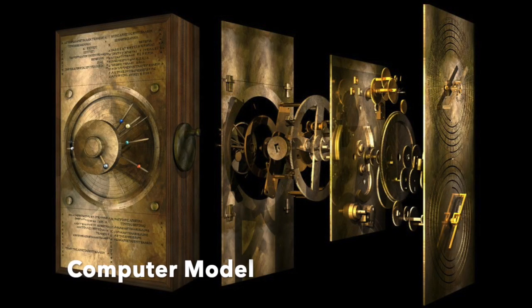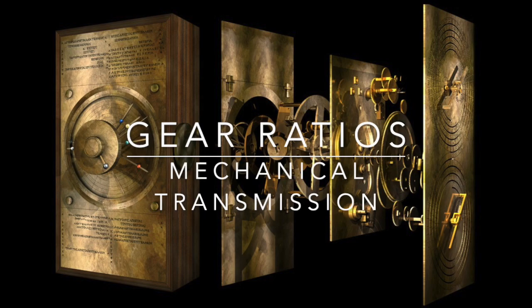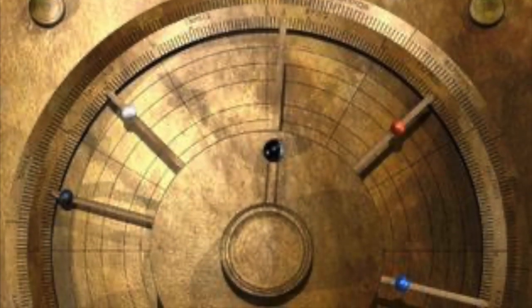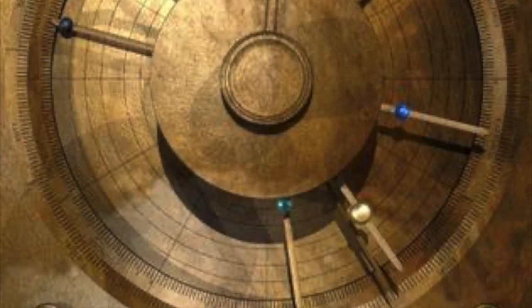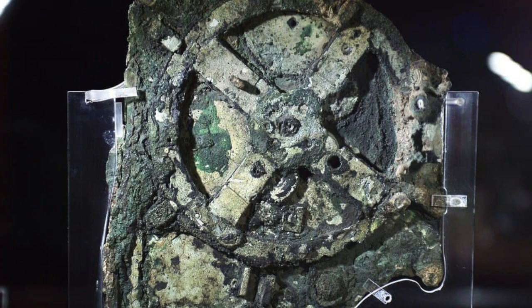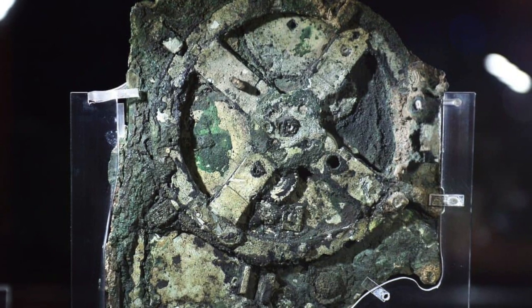The operation of the Antikythera mechanism is a marvel of ancient engineering. The gears are arranged in a hierarchical system, with the main gear train at the center and the various displays connected to it through subsidiary gear trains. The mechanism is powered by a complex system of hand cranks, which rotate the gears and allow the user to make calculations and predictions. The gears are made of bronze and are highly precise, with teeth that are accurately cut and meshed together, and the gear ratios are carefully calculated to ensure that the pointers on the different displays move at the correct rate.